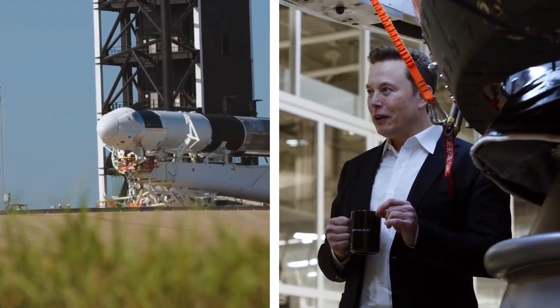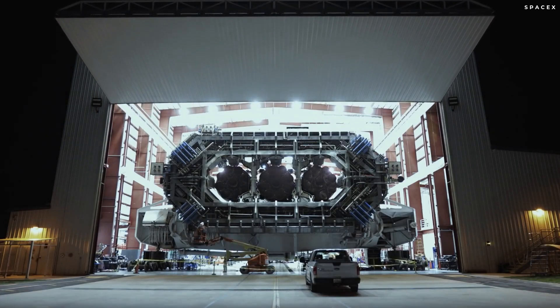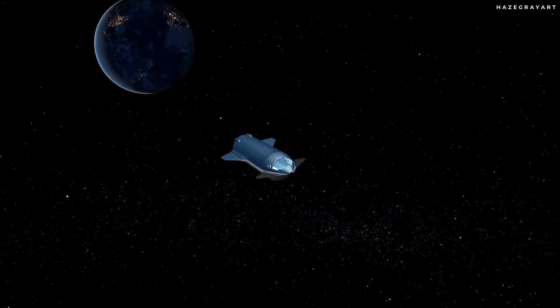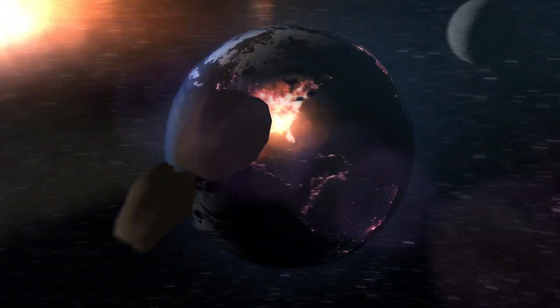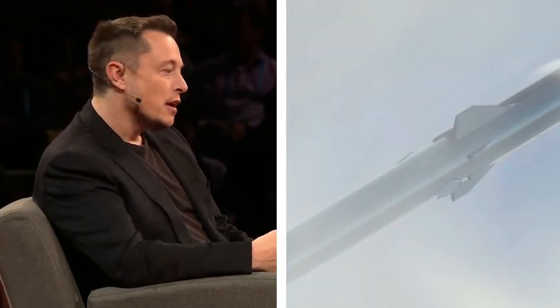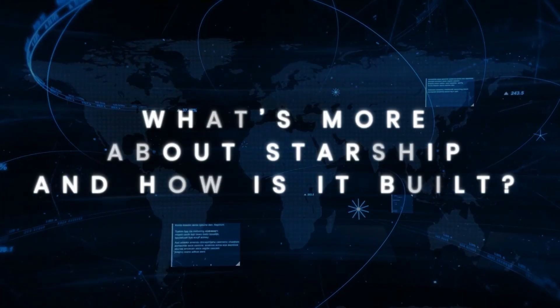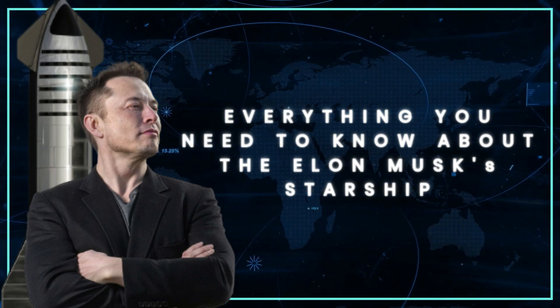SpaceX, Musk's private spaceflight company, has long been developing several launch vehicles that could not only take humans to space but also bring them back. The company was known for its reusable Falcon 9 rocket, but another of SpaceX's projects gaining popularity is the Starship — a space vehicle crafted out of shiny stainless steel that Musk hopes will one day play a part in interplanetary travel. SpaceX was founded to reduce the cost of space travel, thereby making humans a multi-planetary species. This video will reveal everything you need to know about the Elon Musk Starship.